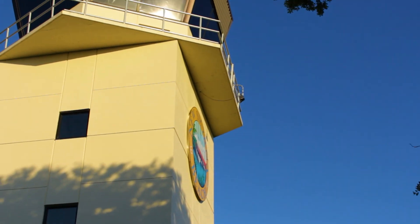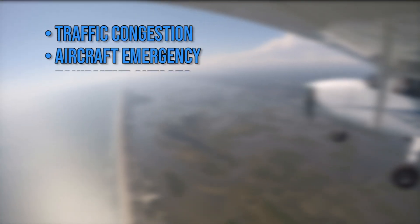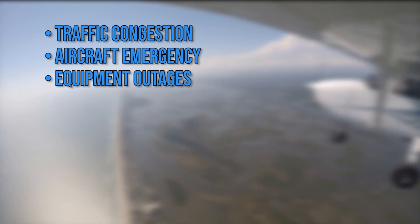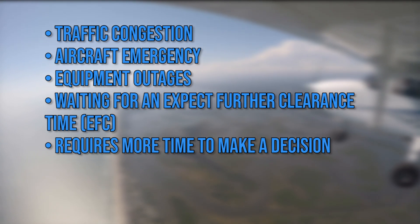Air traffic control will assign a pilot a hold when it is deemed necessary, which can be due to traffic congestion, an aircraft emergency, equipment outages, or waiting for an expect further clearance time if a pilot requires more time to make a decision.